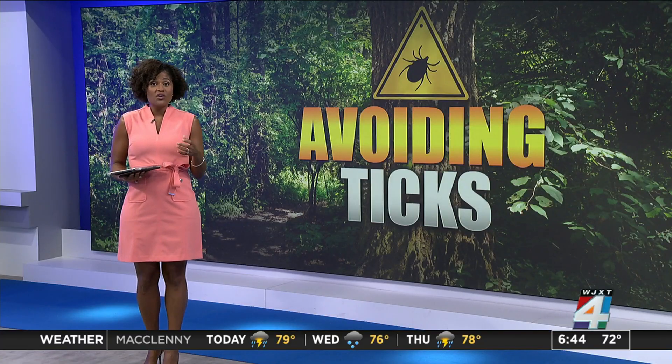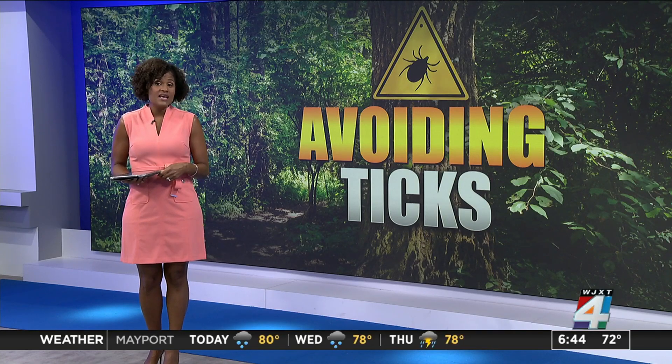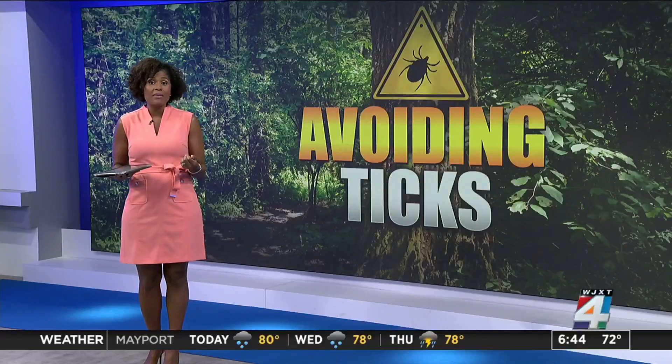So again, if you are experiencing or notice that bullseye rash, see a physician. Dr. Sullivan says if caught early, Lyme disease can generally be cured when treated with antibiotics.